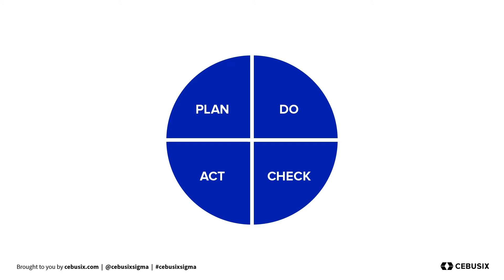The Plan-Do-Check-Act cycle was first envisioned by Dr. Shewhart in the 1920s and popularized by Dr. Deming in the late 1950s. This four-step management method is commonly used for the control and continuous improvement of both products and services.